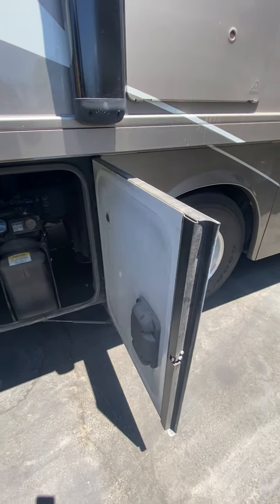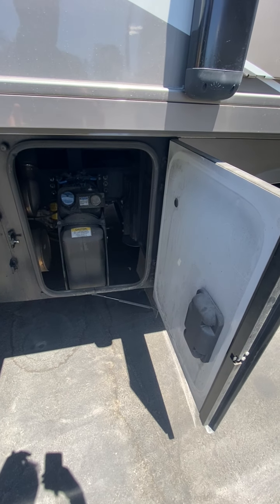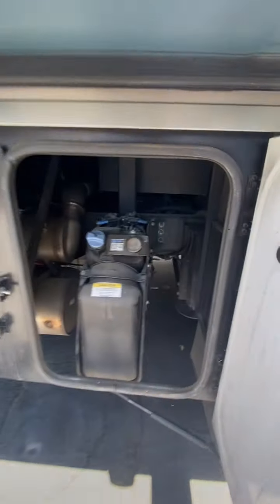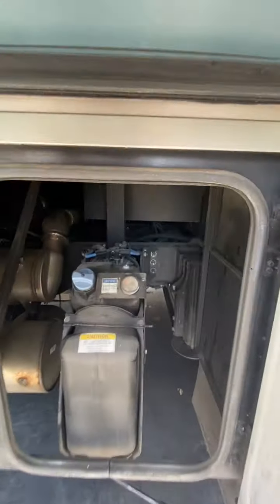This is the DEF — the additive that any diesel requires after 2010. You can also see the undercarriage of the coach. Looks nice, looks good.